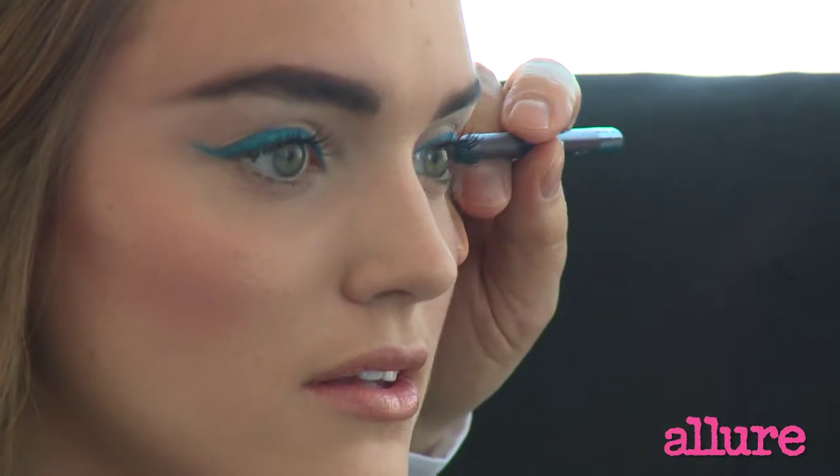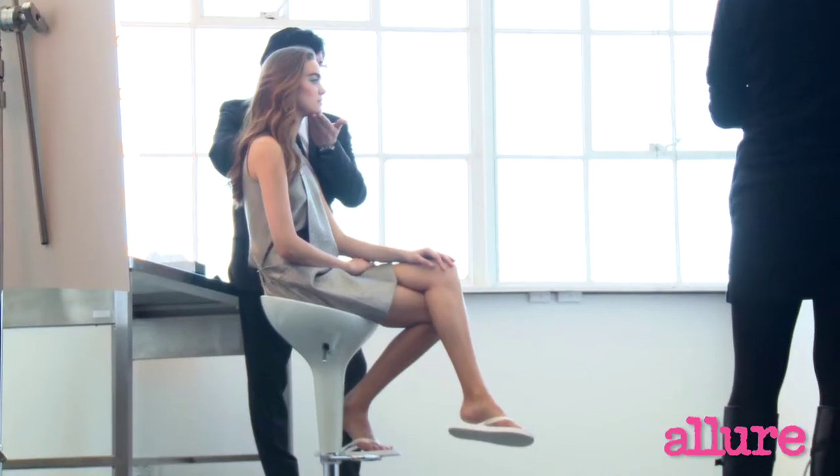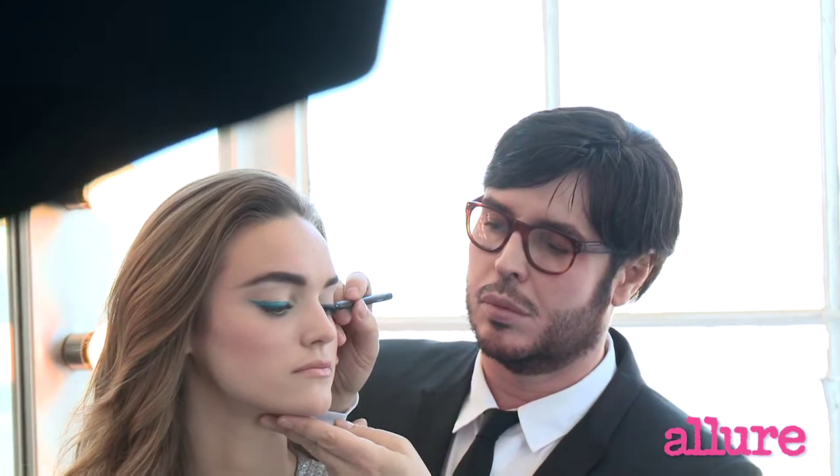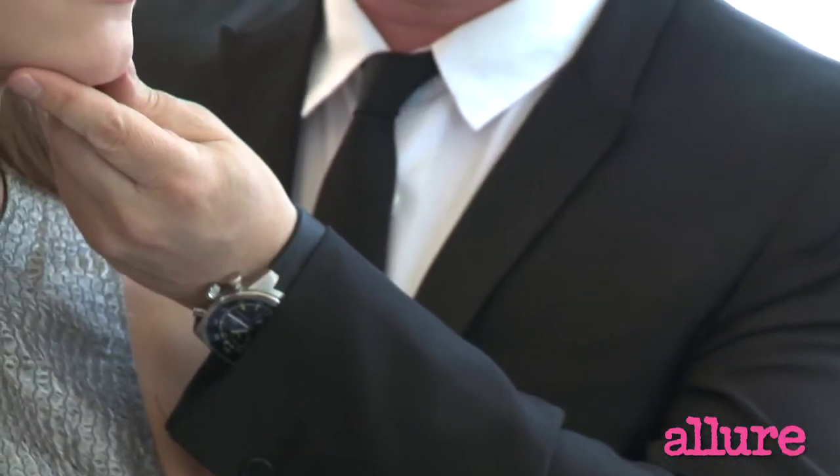Bright eyeliner is a really fun makeup item to play with — the same way you buy a great pair of shoes in a fun, crazy, bright color and just be bold with it. We chose a very vibrant turquoise blue. It's great on tan skin or on pale skin, and it just makes the eyes look really powerful and strong.